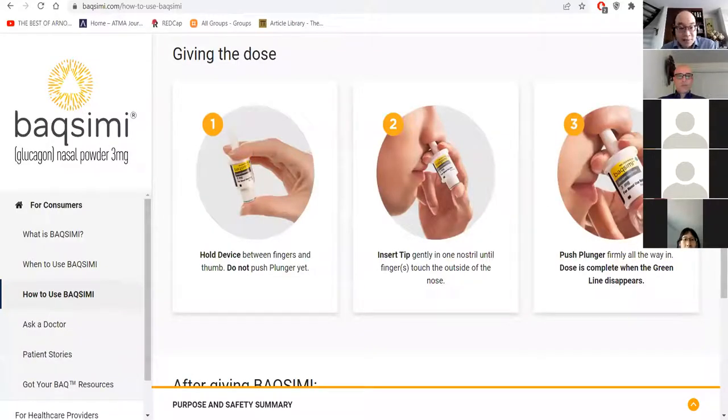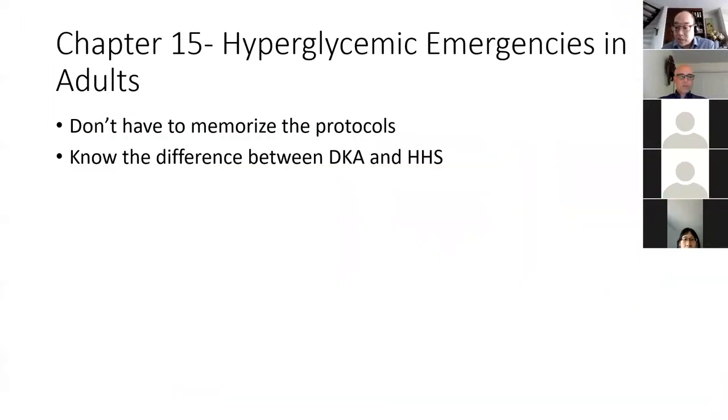Another important topic is that there's now a nasal glucagon option. It used to be that glucagon kits required mixing a diluent, shaking it up, and injecting it — during a panicky situation you might not remember all those steps. There is now a subcutaneous glucagon option which is much simpler to use and is covered by most provincial plans. It's something you can bring up with patients you think have a higher risk of hypoglycemia.